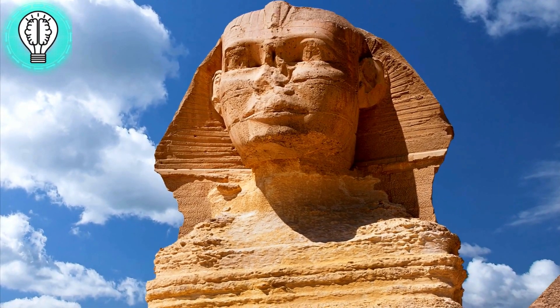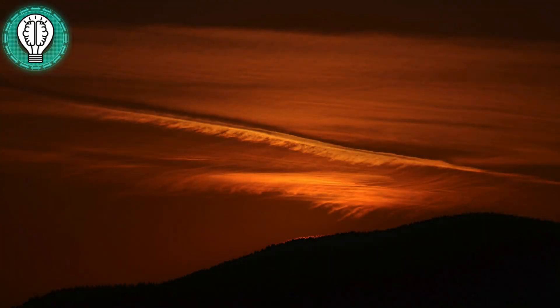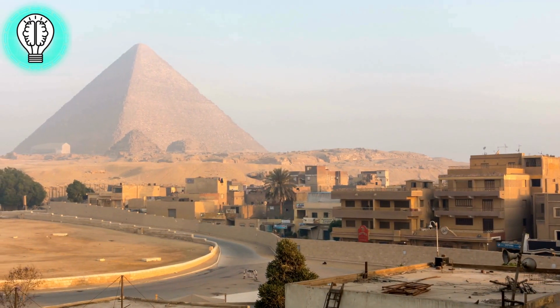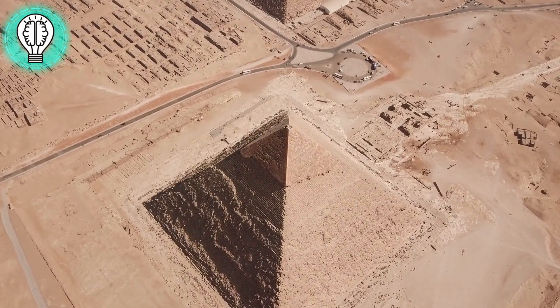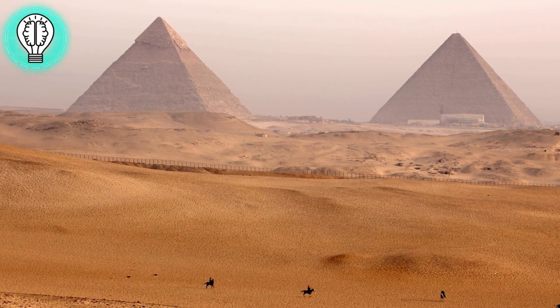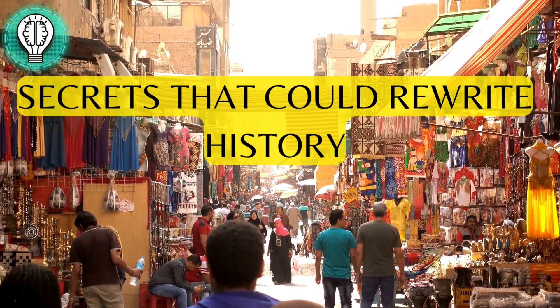In the heart of Egypt's ancient mysteries lies a silent sentinel, a colossal enigma that has guarded its secrets for millennia. Today, we embark on a journey to uncover the hidden truths buried beneath the sands — the Great Sphinx of Giza, a timeless landscape that cradles the Great Sphinx, an ancient wonder constructed during the Fourth Dynasty around 2,450 BC. But what if this iconic monument, revered by thousands, holds secrets that could rewrite history?